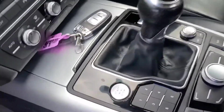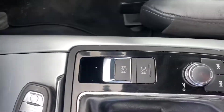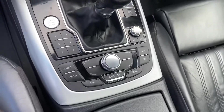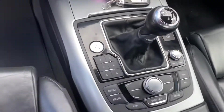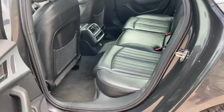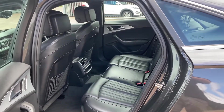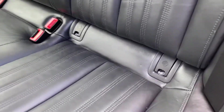Everything else is controlled through here. You'll see we have a stop-start button and the electronic parking brake. It does have Bluetooth audio and telephony, and we've got satellite navigation. As you can see, there are good cup holders in the middle, and in the back of the car there's tons of room — perfect family vehicle.